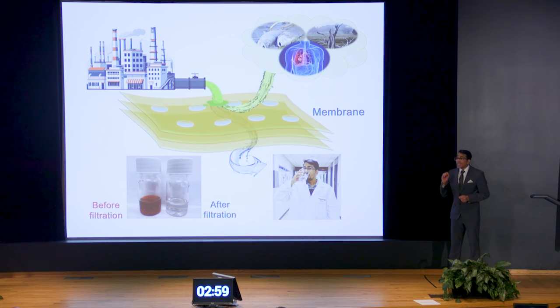Do you know that 1,800 gallons of water are used to make one pair of jeans? Yes, you heard it right. Why is this so important?